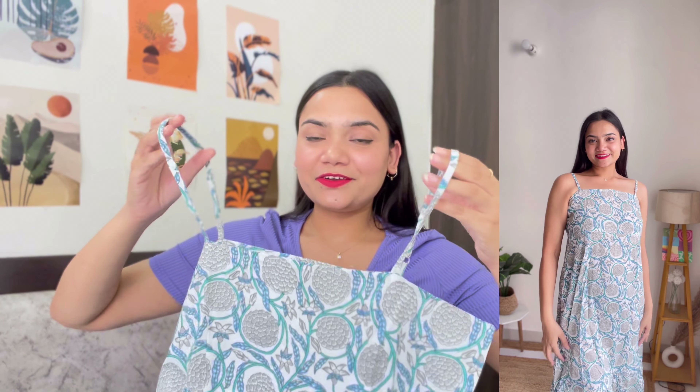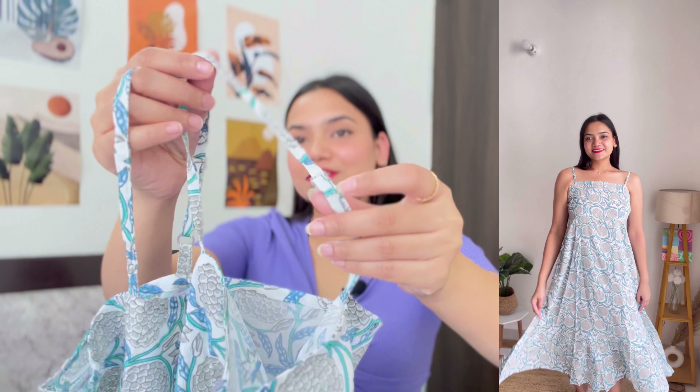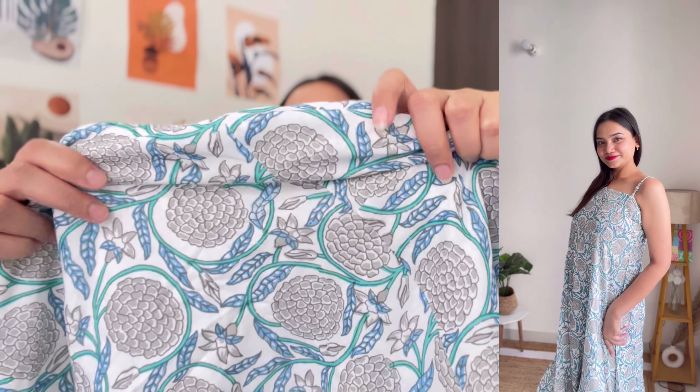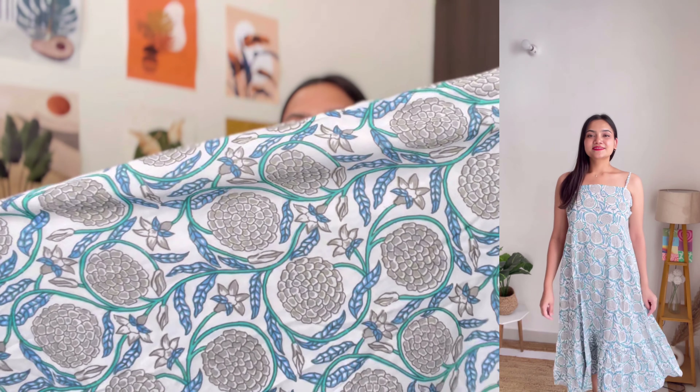Next up I have this blue and white color dress. I bought it in size large and got it for Rs.468. It is a strappy dress with adjustable straps on the shoulders, which is the best thing about it. It has a straight-cut square neckline and it is a tiered long midi-length dress with frills. It is in pure cotton fabric — very lightweight and breathable, great for summers and monsoons. Just look at this beautiful print in blue and grey color.